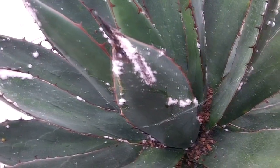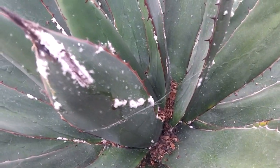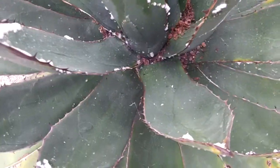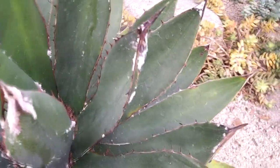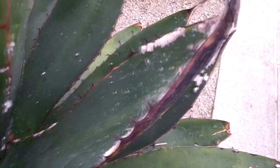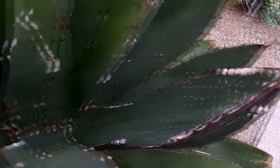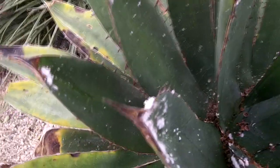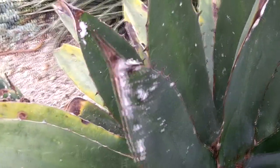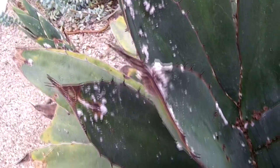I just wanted to share it because I know mealybugs are a real pest with cacti and succulents. I'm really lucky I don't tend to get that many of them - I pick them off if anything, and I keep it at bay. Cacti especially can be really prone to these bugs, but as long as you keep them at bay... I don't like using insecticides unless there's absolutely no other way.